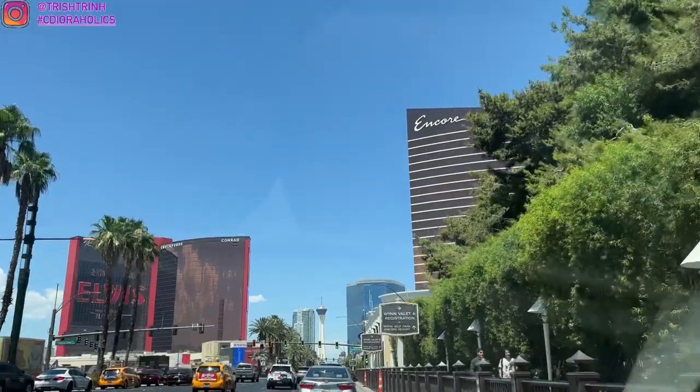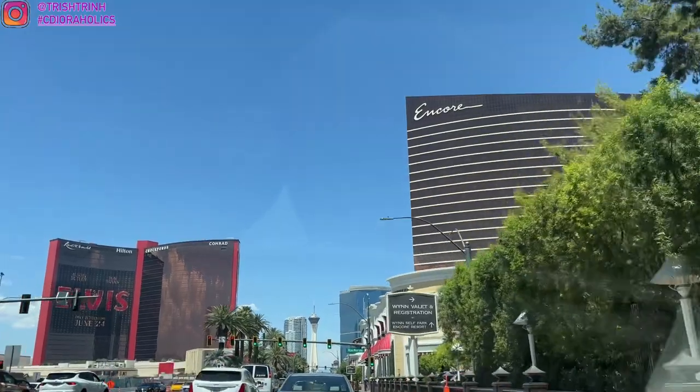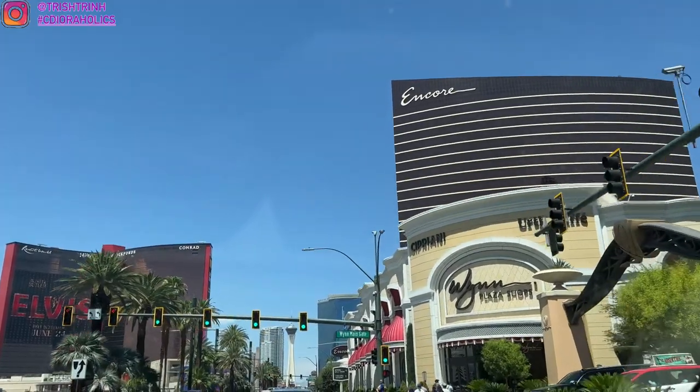Let's just go to Diptyque. On our way to the Wynn Casino, this is the Las Vegas Strip. We have Resorts World, Encore, and we are going to park at the Wynn. If you guys don't know, Wynn parking is free, so you guys don't have to pay or anything like that.